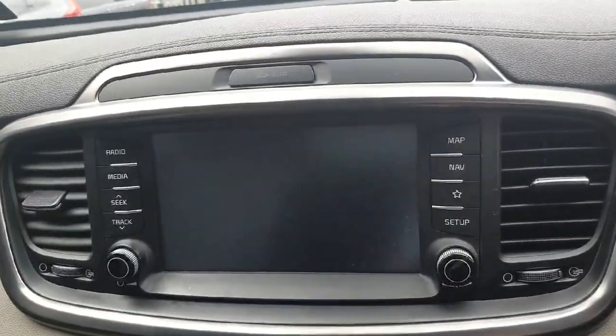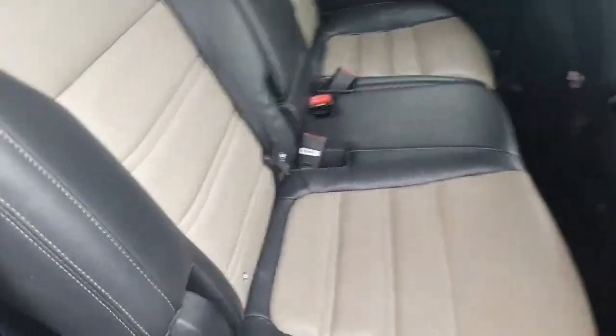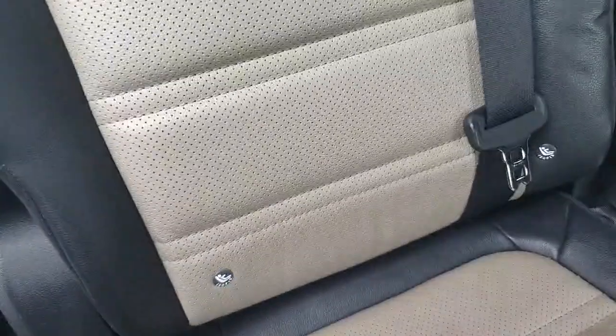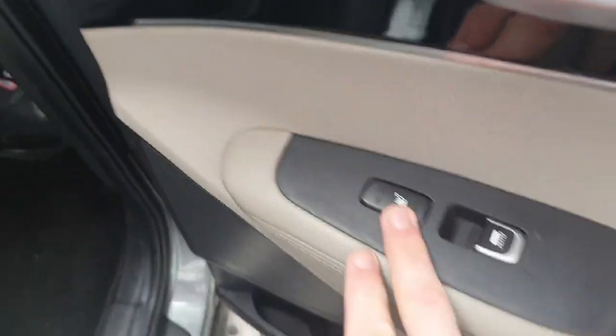The car also comes with front and back parking sensors as well as a parking camera. Taking a quick look at the back, it's fitted with ISOFIX for booster seats, which comes in really handy for traveling with children. You also have heated rear seats in the back as well.